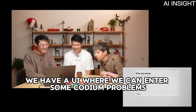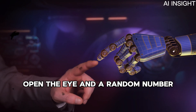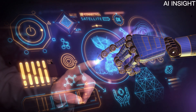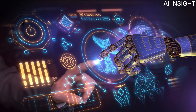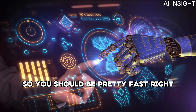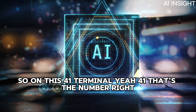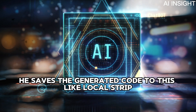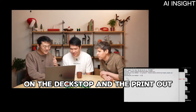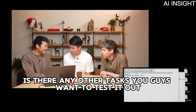We have a UI where we can enter coding prompts. Let's try a simple one — print a random number. We submit, and it sends the request to O3 Mini Medium, so it should be pretty fast. It saves the generated code to a local script on the desktop, then prints out the random number: 41. Is there any other tasks you want to test?